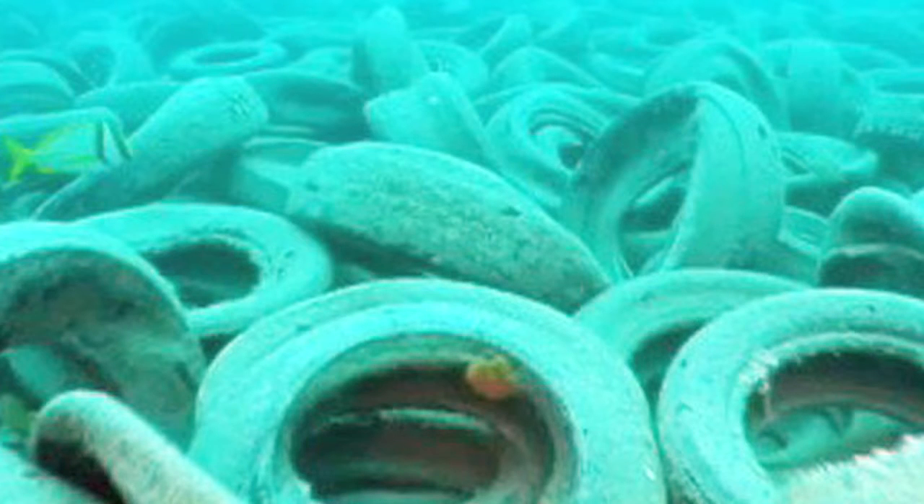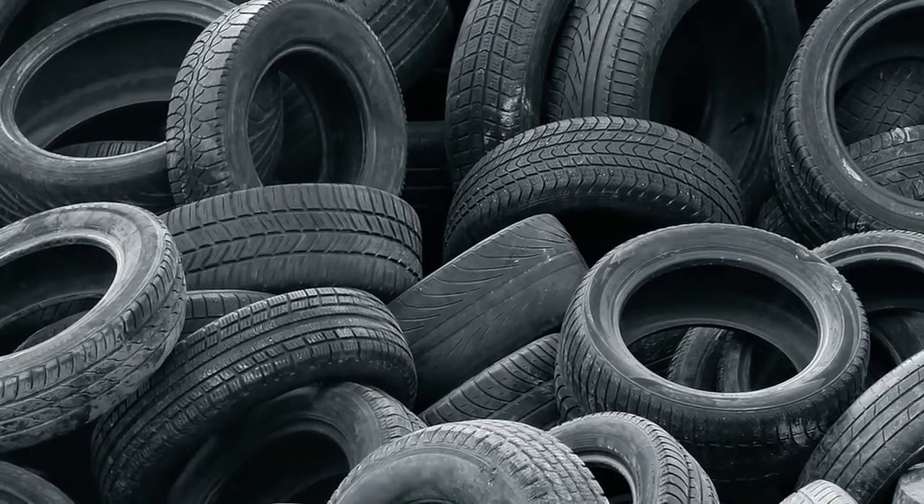We dumped tons and tons of them down there, and then we realized the reefs were dying and there was no marine life in the area at all. So now they're dredging all these things back up again because these are really toxic products.